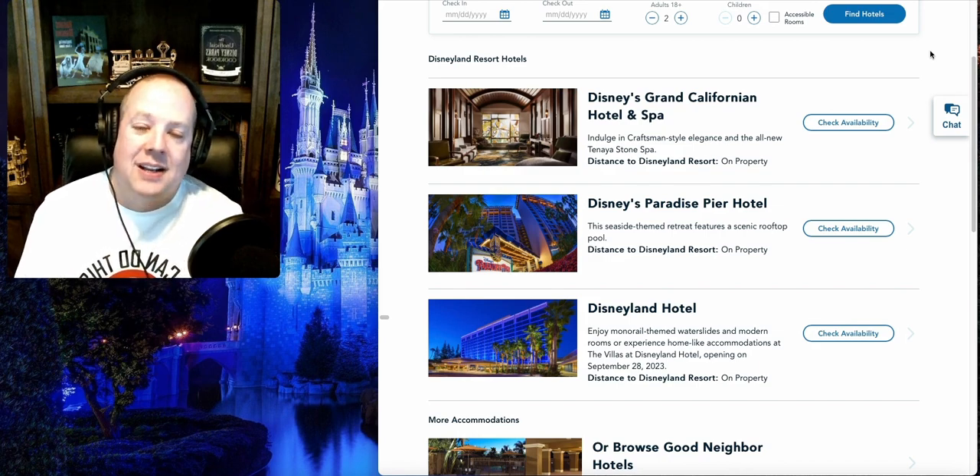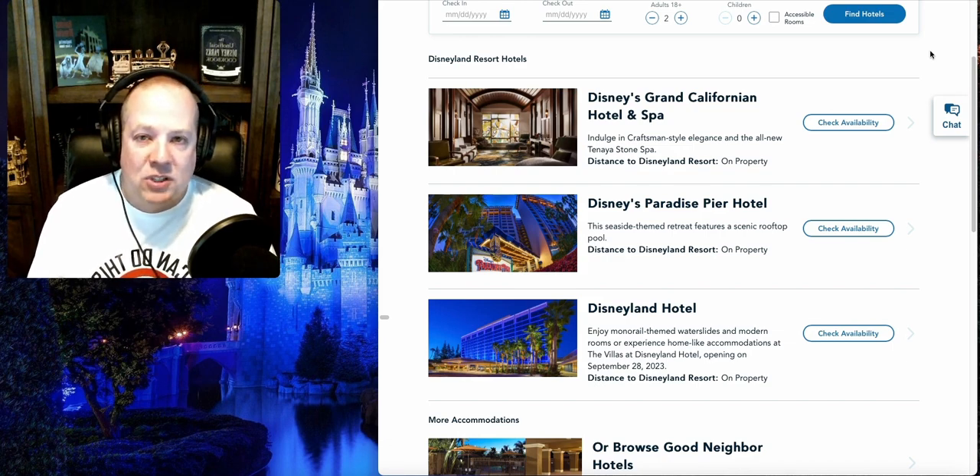Let's talk about restaurants. In Anaheim, since all three hotels are deluxe, you're going to have multiple restaurants on site. Not to mention, since they're on-site, you can walk between them and walk to downtown Disney, giving you access to all of those restaurants as well. There's definitely more food options in Anaheim than in Orlando at the deluxe level. The Grand Californian has a really nice steakhouse that I went to a couple of years ago, and it was just amazing.